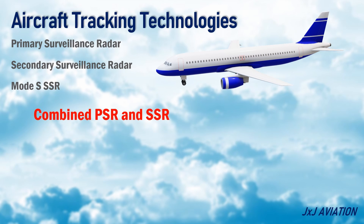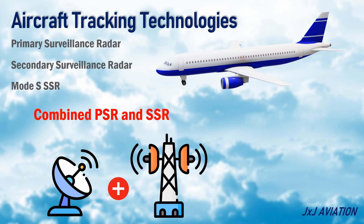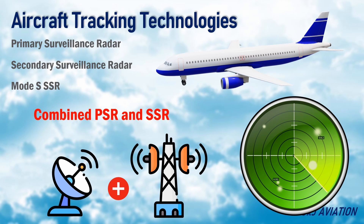Combined PSR and SSR: Some radars use both the primary and secondary surveillance radars for aircraft tracking. The information from both the radars will be combined and provided on the display.